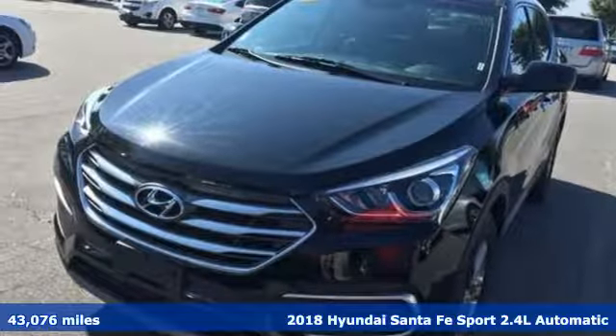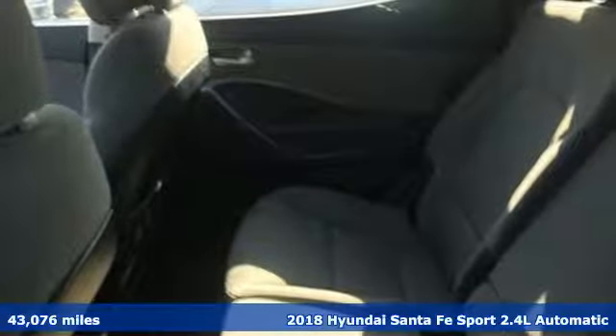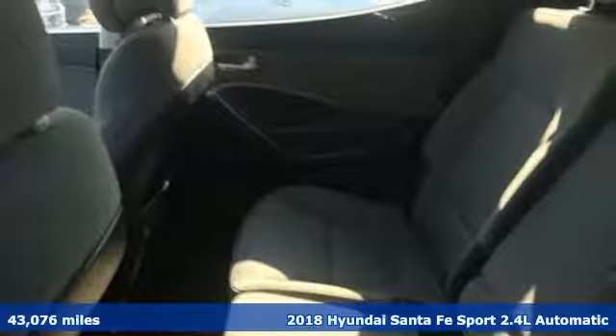Here's a 2018 Hyundai Santa Fe Sport. Challenging convention to find a better way — it's the Hyundai way.